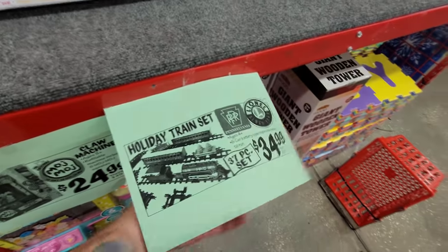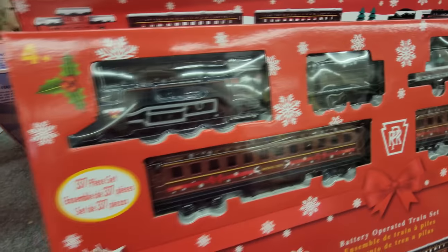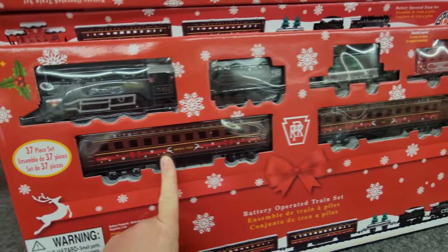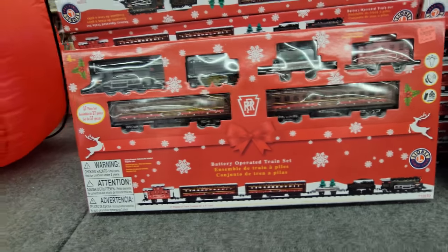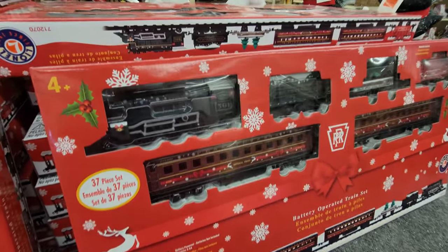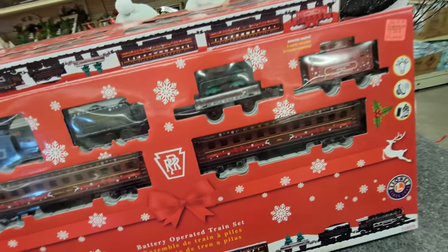Look at this — we have a Lionel train set for 35 bucks! It's the Pennsylvania — that is pretty awesome. I would love to get one and set it up around the tree, although this one is smaller than what I'd want. I'd want one about three to four times that size — like a really big one. Remember in the movie 'The Santa Clause' when he first gets to the North Pole and walks into the bedroom with that big electric train driving around the floor?